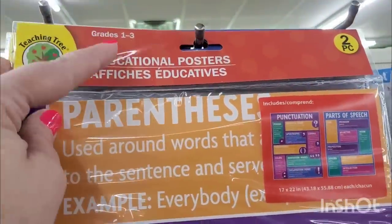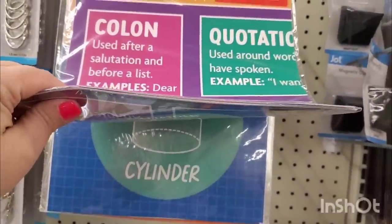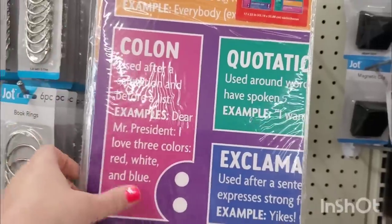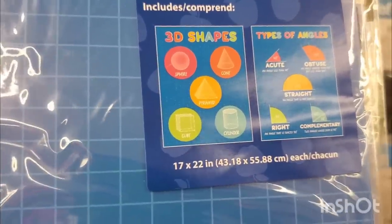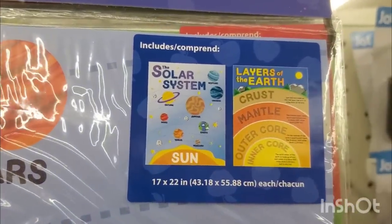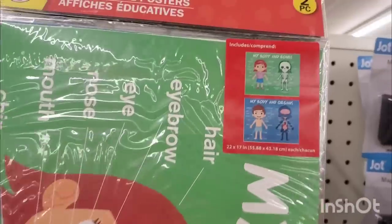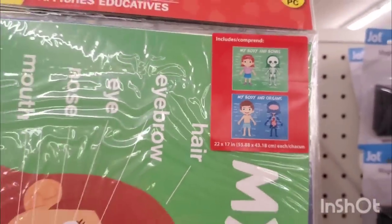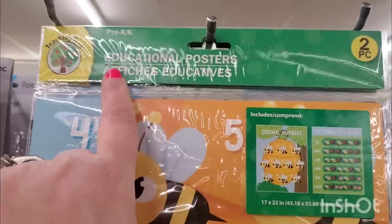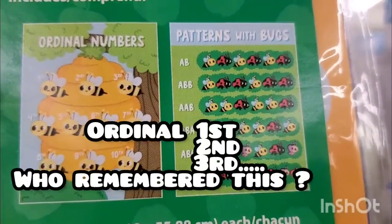From Teaching Tree I'm seeing educational posters — for grades one to three. They have punctuation and parts of speech — two pieces in one package, so they're like double the size. Then we have 3D shapes and types of angles, 17 by 22 inches — pretty big. Also the solar system and layers of the earth — cool to put up in a kid's room, they learn even by accident. Then there's 'My Body and Bones' and 'My Body and Organs.'